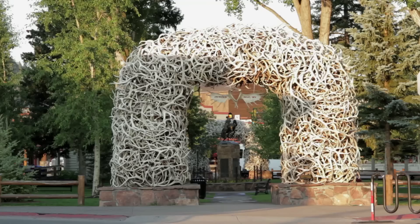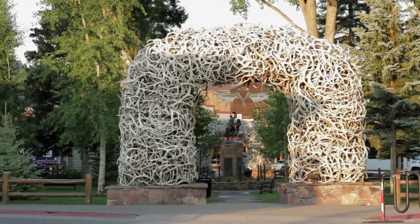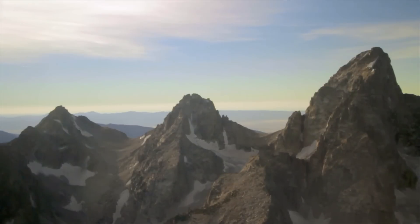North of town living is very popular because you have great access to Grand Teton National Park, excellent access back to the town of Jackson, and the views are unparalleled. Thank you.